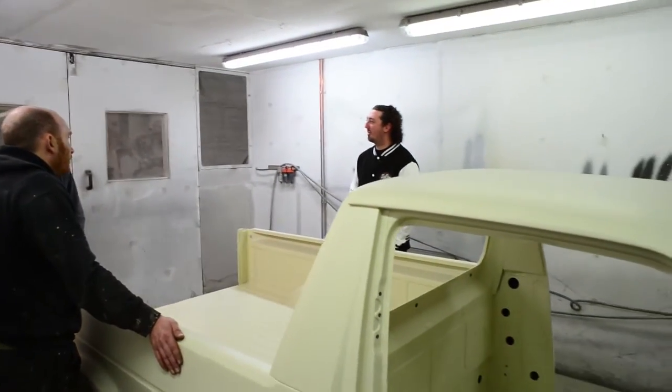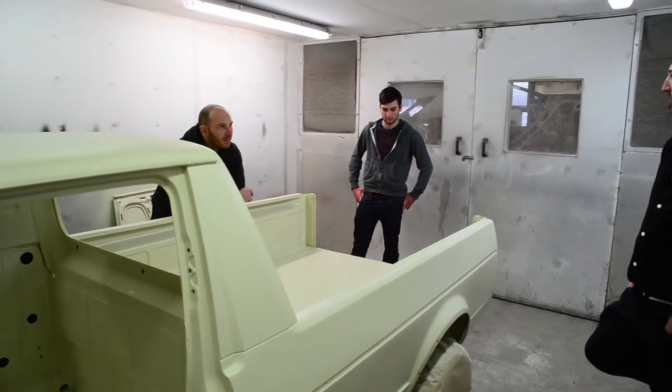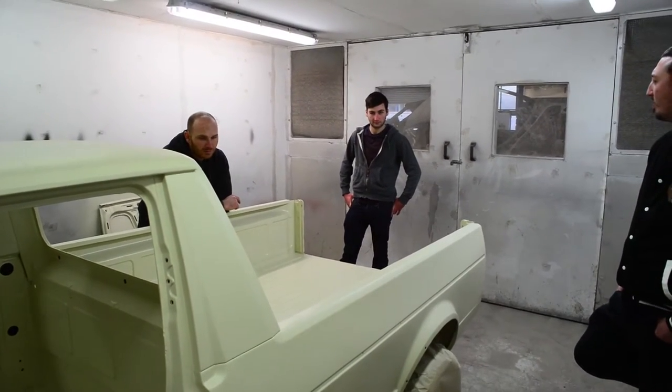So Saturday I got Richard to come down finally to pop up and have a look at the Caddy. I encourage all my customers to come down and have a look at the stages throughout the build. I mean, I'm building their dream car — what they've always wanted — and I want them to be involved as much as possible.